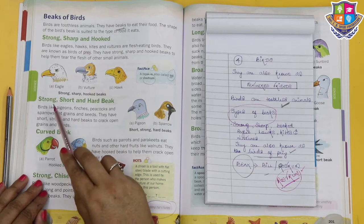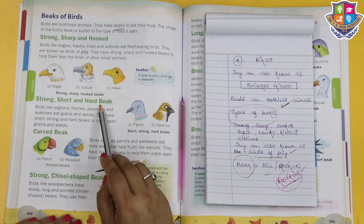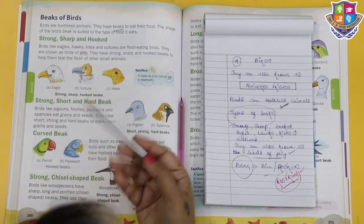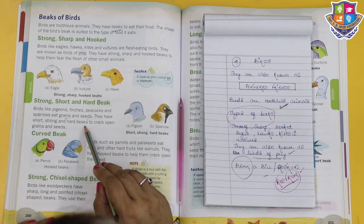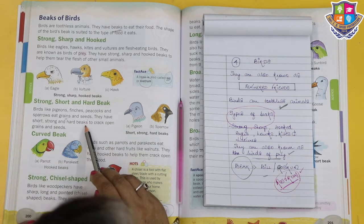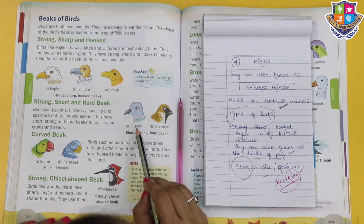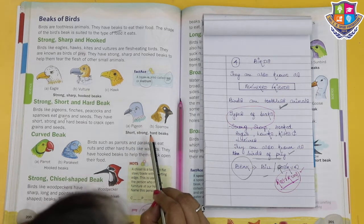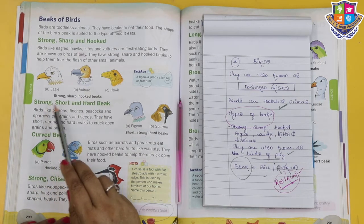Next we are going to look at the strong, short and hard beak. Birds like pigeons, finches, peacocks and sparrows eat grains and seeds. They have short, strong and hard beaks to crack open grains and seeds. These birds include the pigeon and the sparrow.